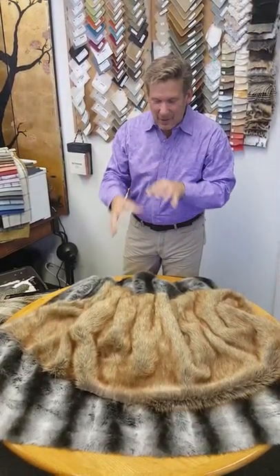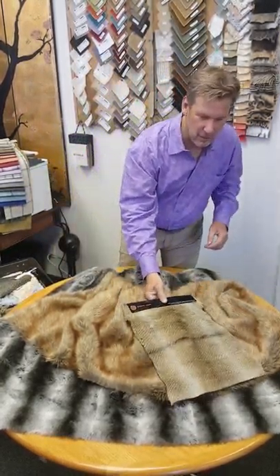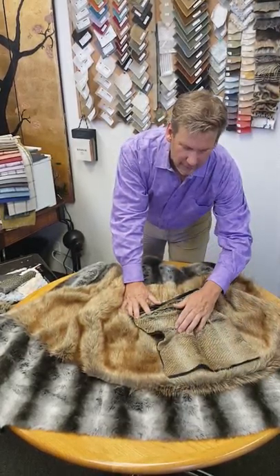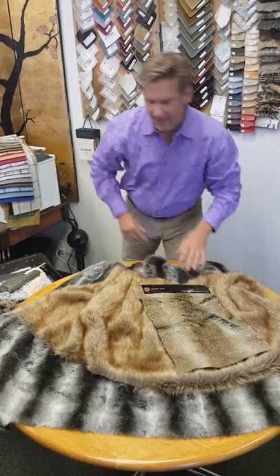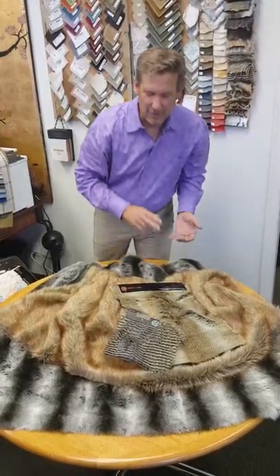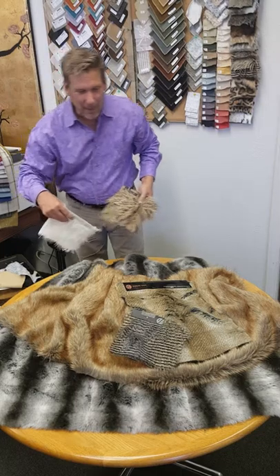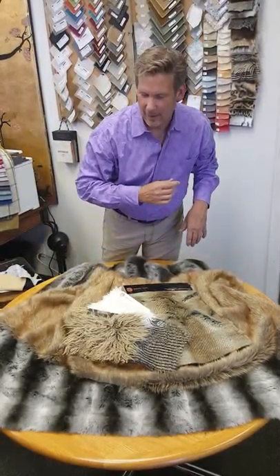You're going to have the long hairs and the short hairs — you'll see a little bit of change as we start going into some different piles. This is our new chinchilla; again you can see that undercoat as I brush this back. They're just to play with and have fun. You can do a beautiful throw in a room, cover a bench, or upholster all your walls — we like that even better.